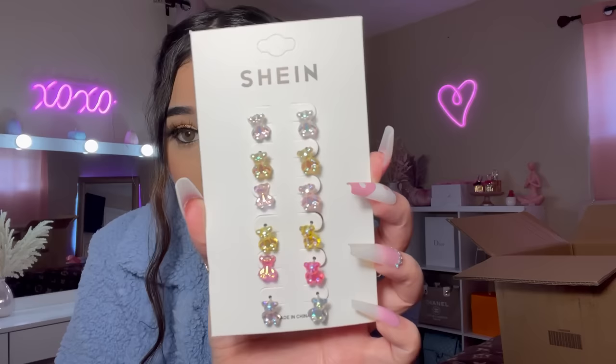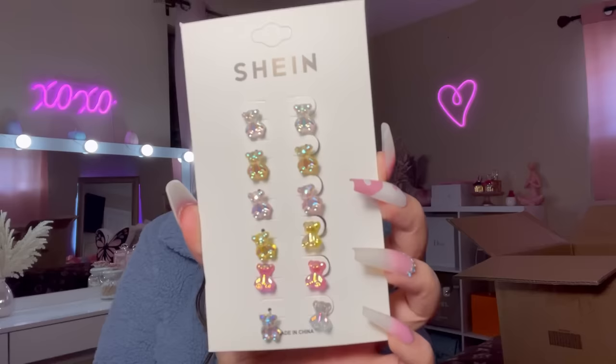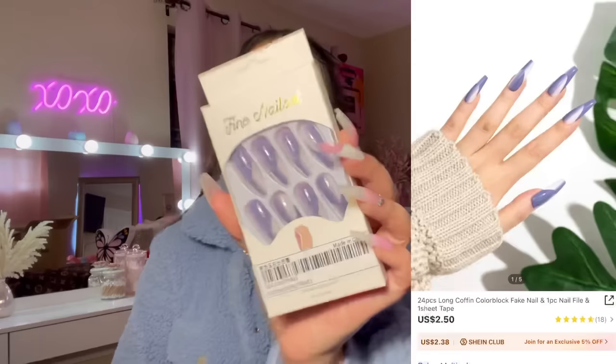Oh my goodness — I saw these cute gummy bear earrings! Gummy bear earrings, do you understand what I'm telling you right now? They come with six pairs of earrings. I love the little pink gummy bear ones — I'm definitely going to be wearing these right now.